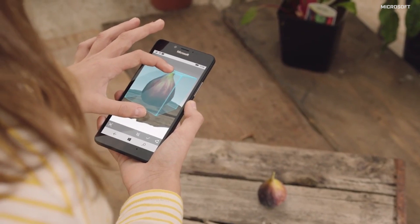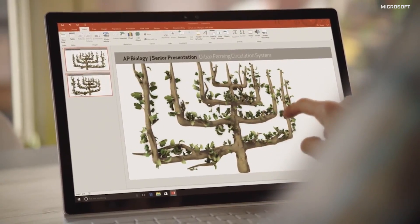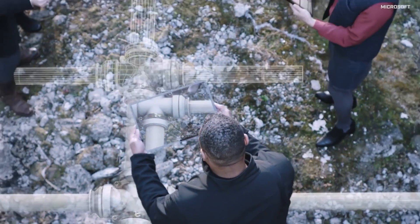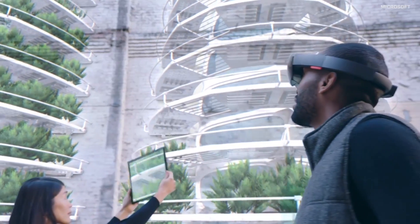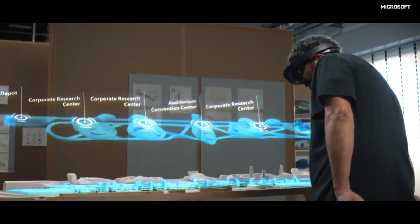Applications like Paint are just the beginning of an all-out 3D push from Microsoft. HoloLens is a big part of the play as well — the company demoed how images created in Paint can be imported into the Edge browser and viewed in 3D on the device.